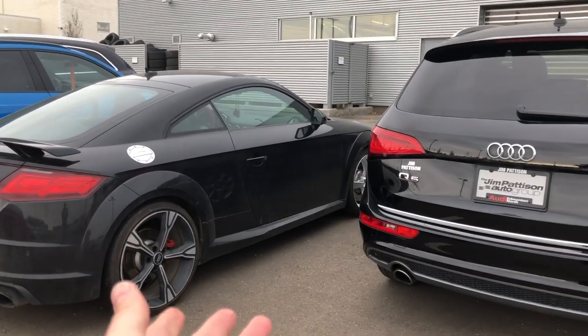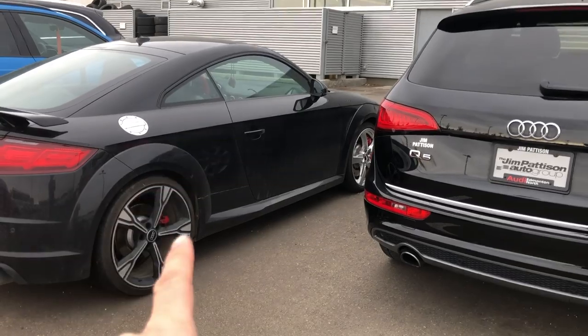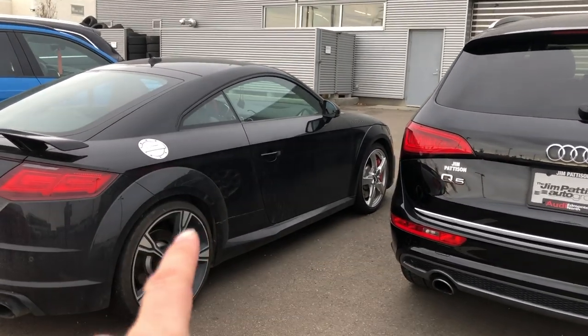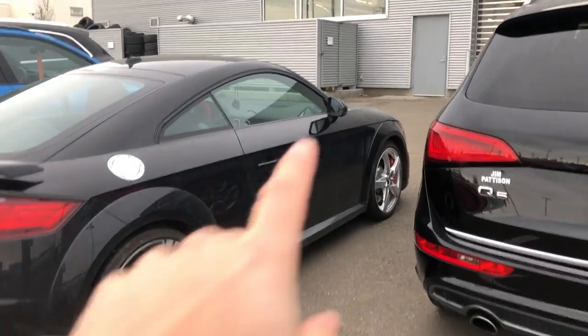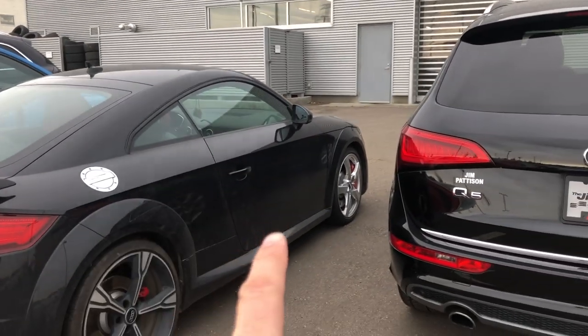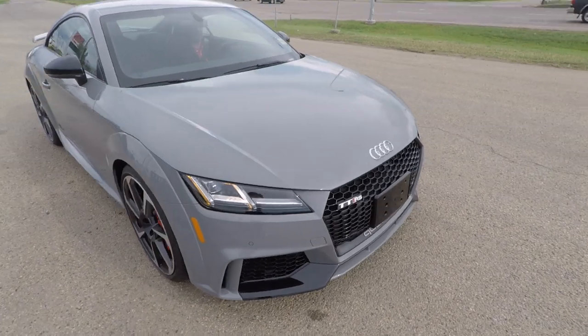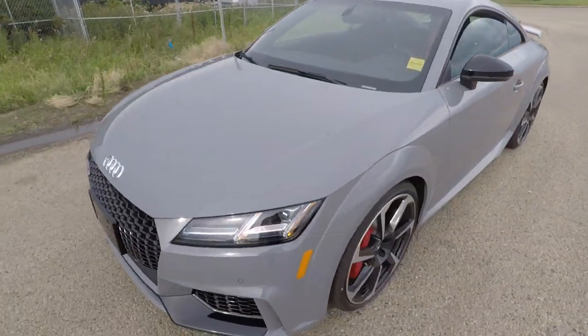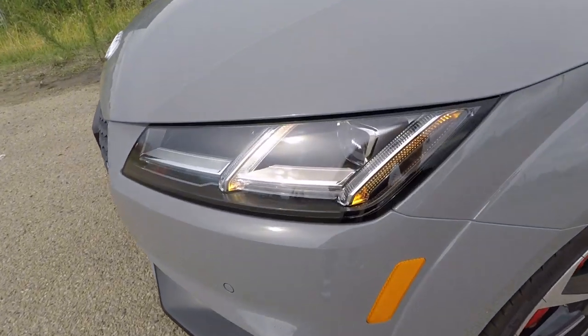Welcome back to the channel everybody. Mark with Exotic Car PlayPlace, and today the first car on my list is the Audi TTRS. This 400 horsepower five-cylinder turbocharged engine comes with all-wheel drive and launch control. This thing is as quick as an Audi R8 out of the hole — you can do zero to 60 in about 2.8 seconds.